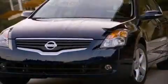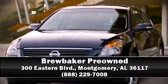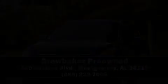Our sales staff will help you find the vehicle that you've been searching for. Stop by our dealership or give us a call for more information. www.carfax.com